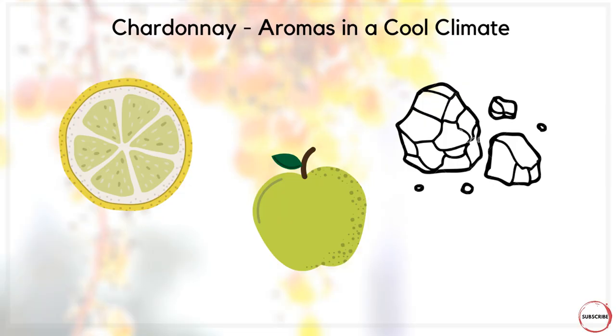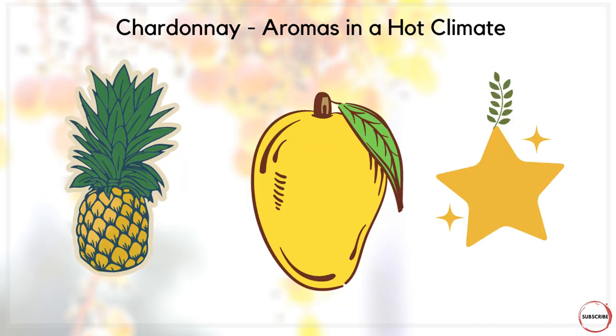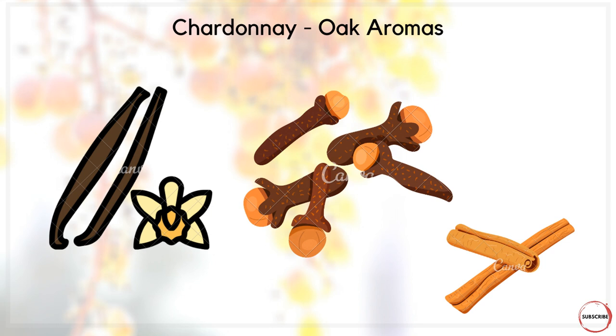With all those choices available, plus the geography of where the wine is grown, we can look at aromas from a cool, moderate, and hot climate perspective. In cool climates — think Chablis — you can expect lemon, green apple, and real minerality. In moderate climates, things like melon, yellow apple, and peach come through. In hotter climates, expect pineapple, mango, and star fruit. For malolactic fermentation, expect butter and cream; with oak aging, expect vanilla, clove, and cinnamon. Chardonnay really runs through a whole host of aromas depending on where it's grown and the winemaker's choices.